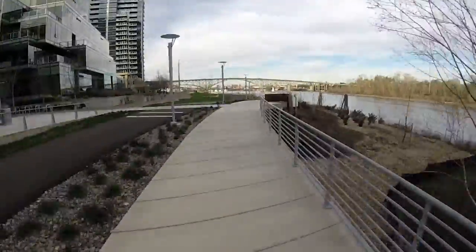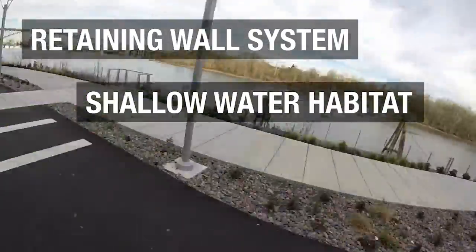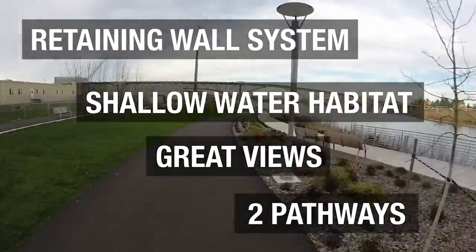Unique features include an elaborate retaining wall system, shallow water habitat for fish, great views, and two distinct pathways — one for pedestrians and one for bikers.